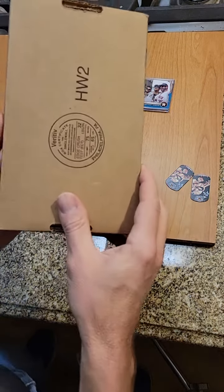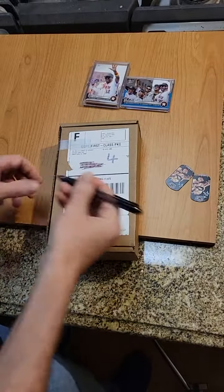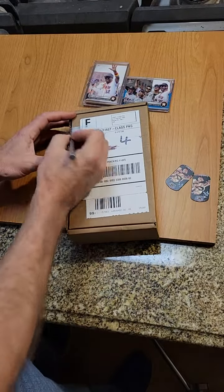Hey friends, Joe here. Got a package from Mattel. This is going to be the Redline Club Hot Wheels car. Jump right in, open this sucker up, see which one it is.